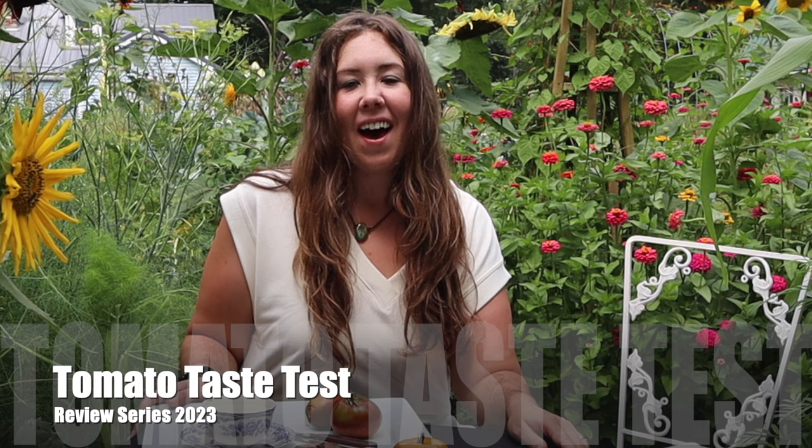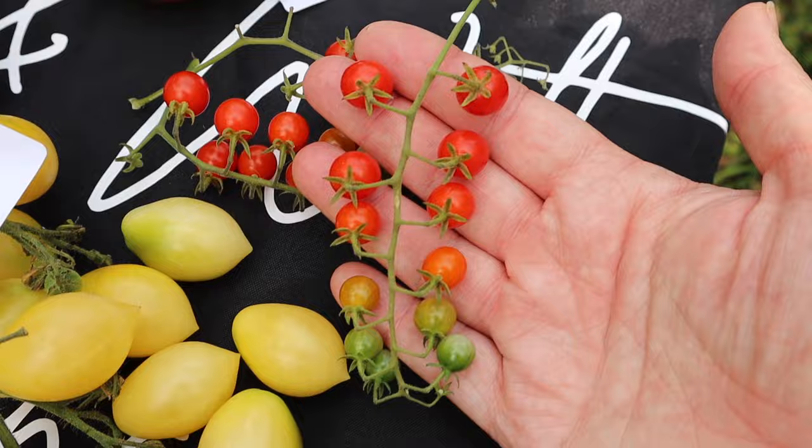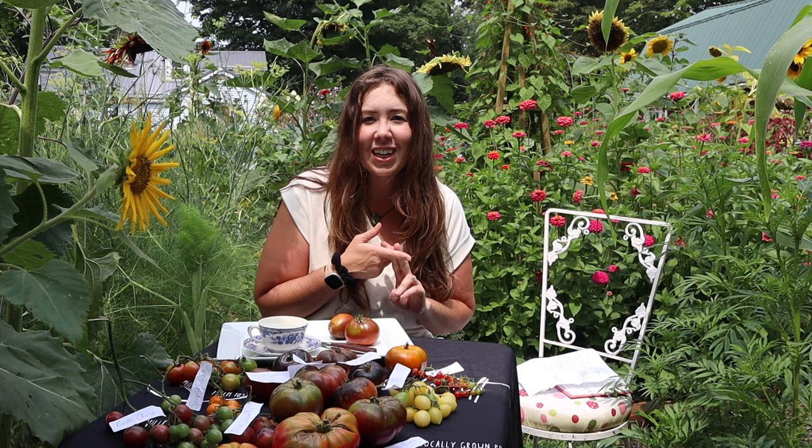Hey garden friends, my name is Alexa and welcome to Bloom and Wilt Gardens and this third season of the tomato taste test review series. I have been taste testing all kinds of different varieties of tomatoes for the last two years. This is year number three — we have 19 varieties of tomatoes that we are taste testing today. Some of these I have grown in the past and reviewed in previous videos, but a lot of these are also very new.